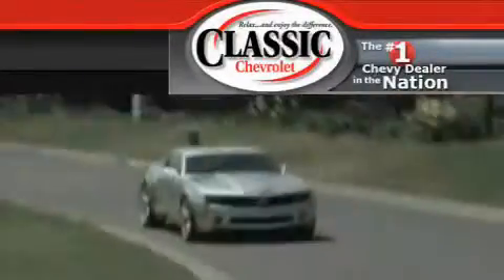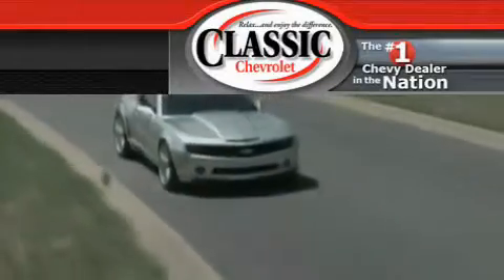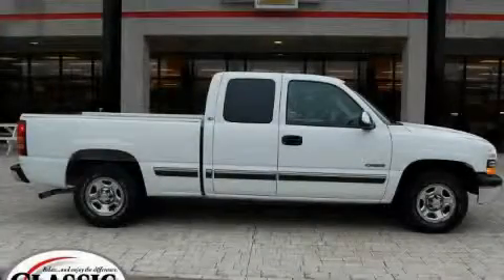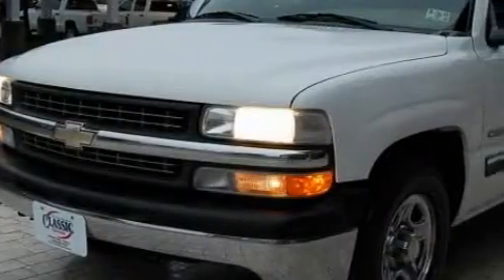Another fine vehicle offered by Classic Chevrolet. This is a 2001 Chevrolet Silverado. Whether hauling, commuting, or towing, this truck is the right one for you.